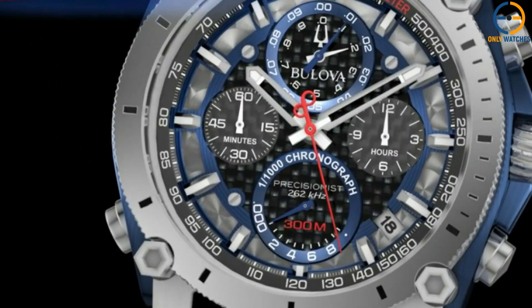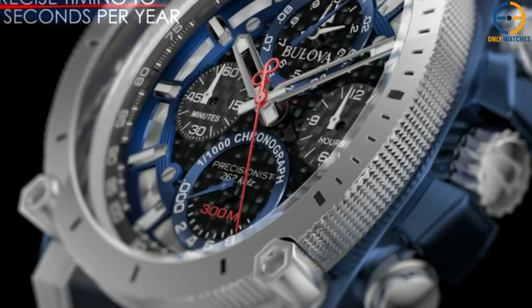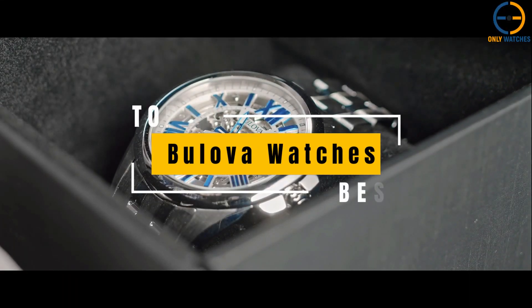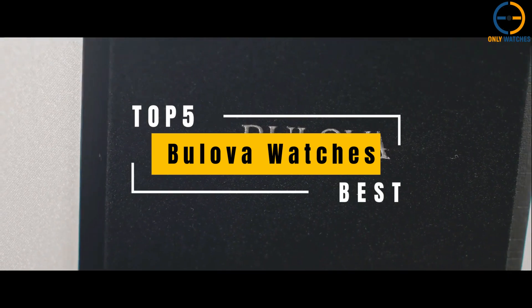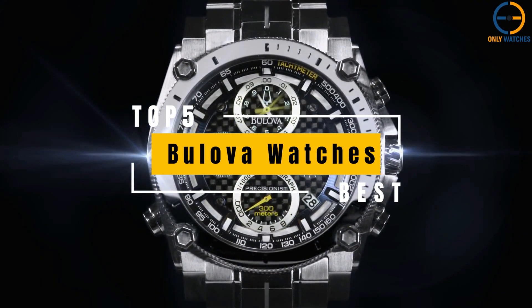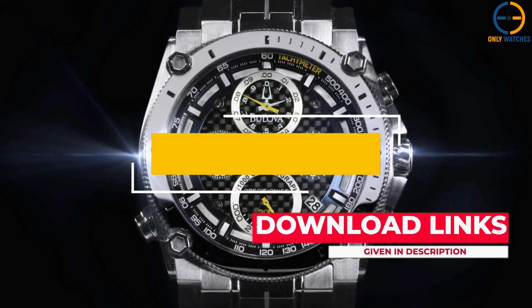Hello everyone, welcome to the Only Watches channel. The watch brand Bulova has a long and illustrious history. The company is renowned for producing high-quality, one-of-a-kind timepieces with a timeless aesthetic, and it has a long list of accomplishments to its credit. Today's video will go through the top Bulova watches that you can buy this year. Additional product details can be found at the links provided below. So without further ado, let's get started.